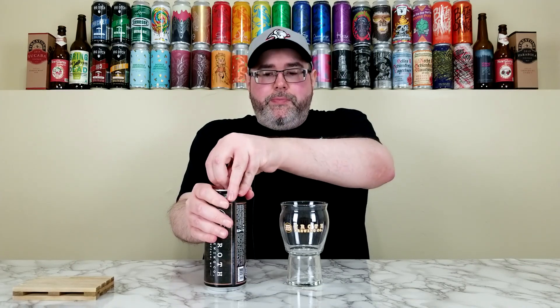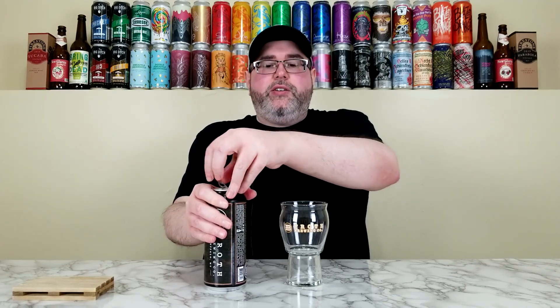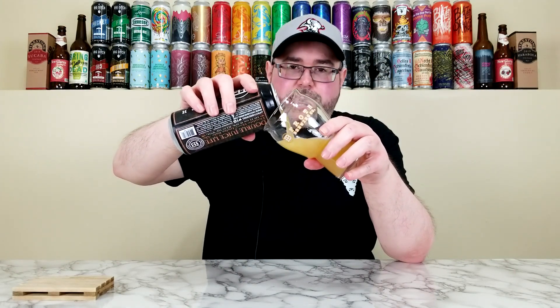This one is brewed with Citra, Mosaic, and Eldorado hops and it's relatively fresh. Now, when it comes to Froth, I've never loved their hop-forward stuff — I'm always about the Liquid Lollipop series. I've had some good other styles from them, but their hop-forward stuff is hit or miss for me. I'm hoping this one hits.